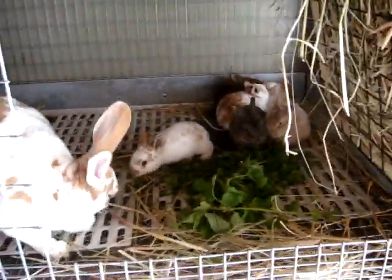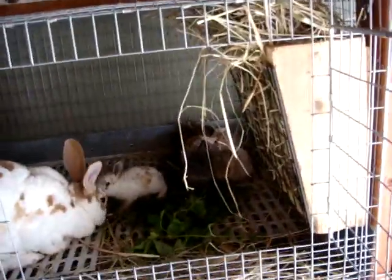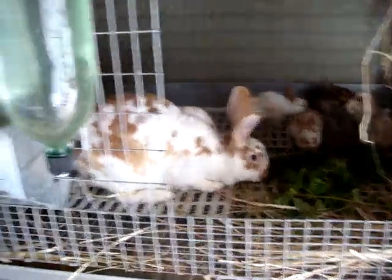These guys are — I can't remember how many weeks old; I probably should have looked that up before I started my video, but whatever. They've been out of the nest box for about two weeks, so they're about a month old, roughly. Somewhere in there.